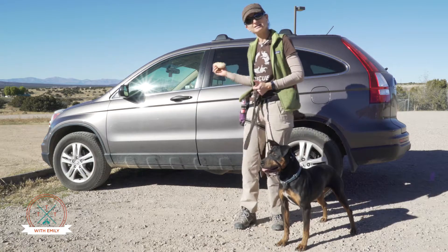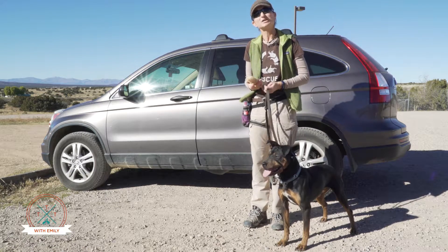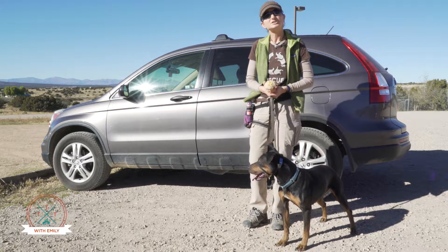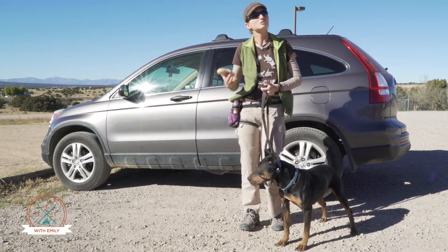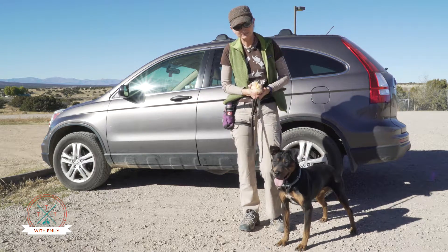Some dogs really easily get into the car right away and it's not a particular issue, but other dogs may have had unpleasant past experiences in the car. Perhaps the only time the dog went in the car was to go to the vet or the groomer, so cars already have a bad meaning for them.